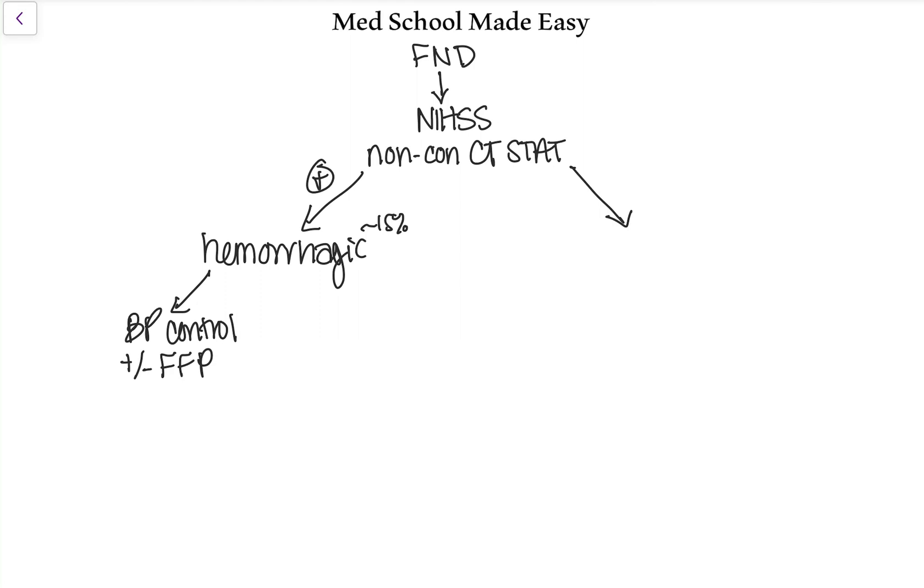Most of what we'll talk about will be ischemic strokes because that is mostly what you'll see. If you do a non-contrast CT and you don't see any bleed, that means it is likely an ischemic stroke — about 85% of the strokes you'll see. Right when you see the CT is negative, what you want to know next is basically at what point did the stroke start.